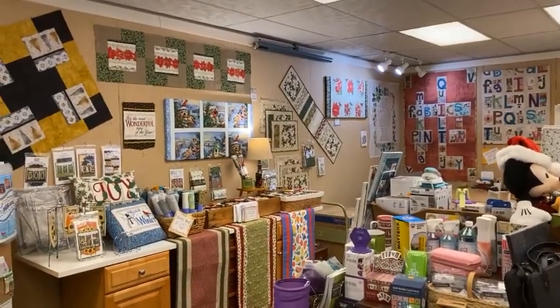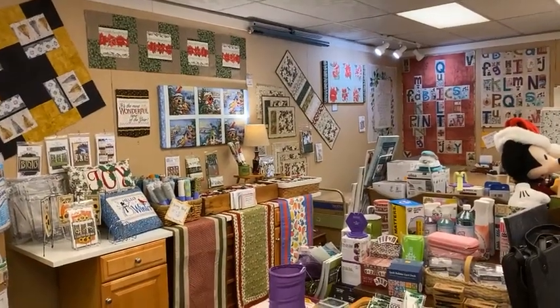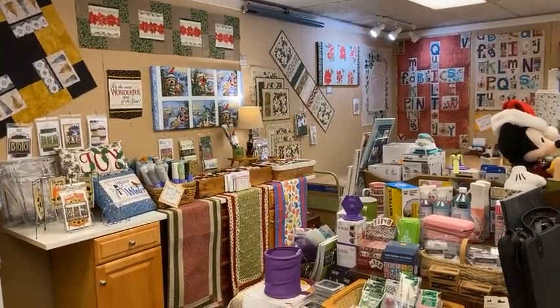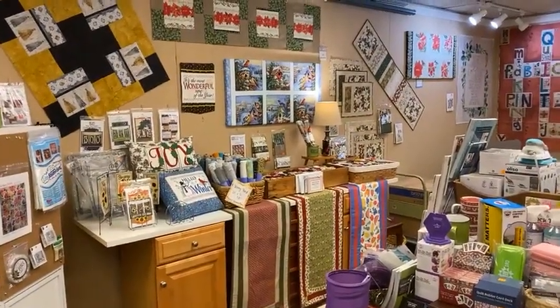Good morning. Here we are at the Sewing Basket in Plymouth, Wisconsin. It's been a while since we've done a shop tour, so I thought I'd take you on a little tour this morning. We're starting a little different in the back of the store today.